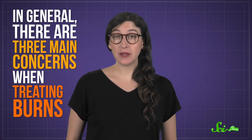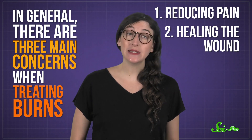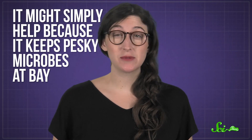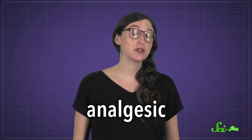But what aloe actually does is a little less clear. In general, there are three main concerns when treating burns: reducing pain, actually healing the wound, and preventing infection. Aloe's antibacterial and antifungal activities are well documented, so it might simply help because it keeps pesky microbes at bay. But ask just about anyone who slathers on the aloe after a sunburn, and they'll swear it's an analgesic, meaning that it reduces pain.